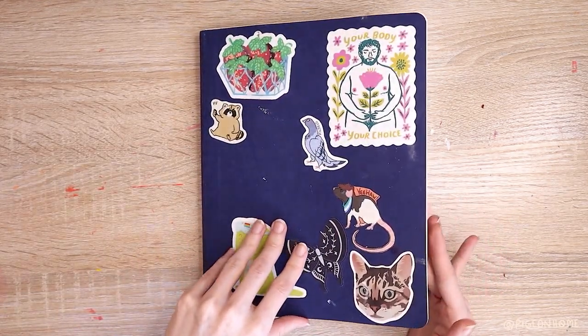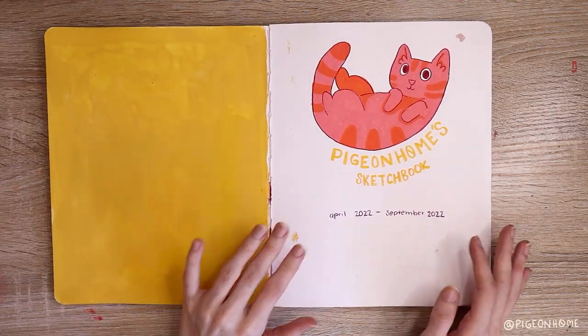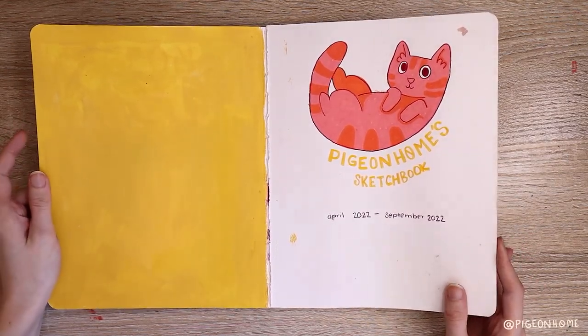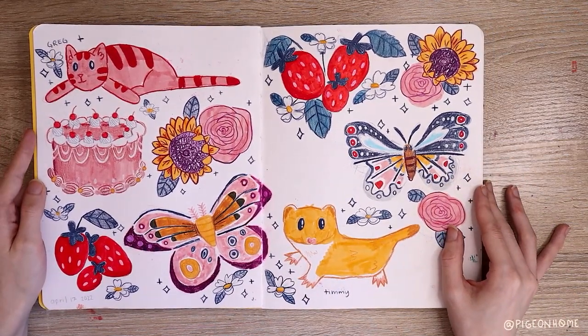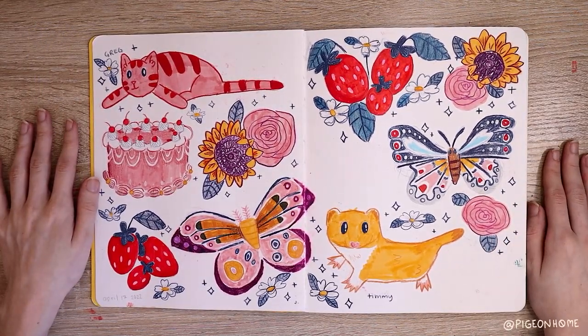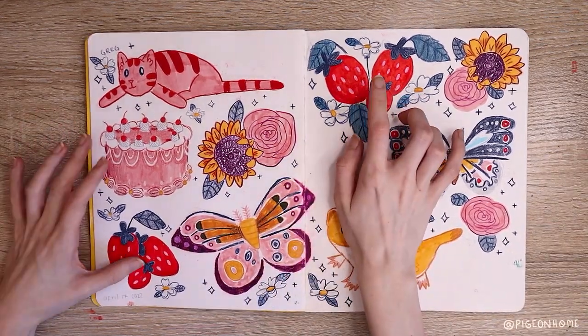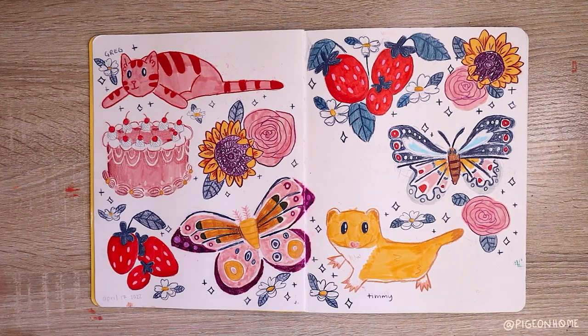To get right into the tour — this is the first spread. I like cats, so I did a cat. I think I did this title page probably after everything else. This is the first real spread of the sketchbook — just a collection of things off Pinterest that I decided to draw. I really liked doing the moths, and strawberries, because I have a theme of doing strawberries on the first page of my sketchbooks. I don't know if I'll keep it, but three sketchbooks in a row I've done it.